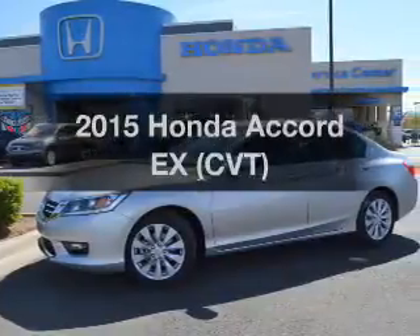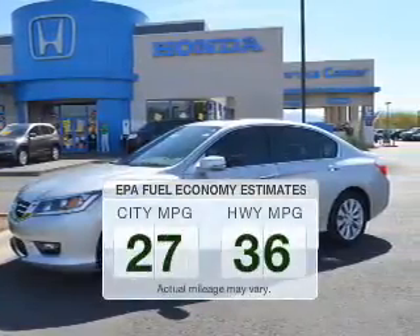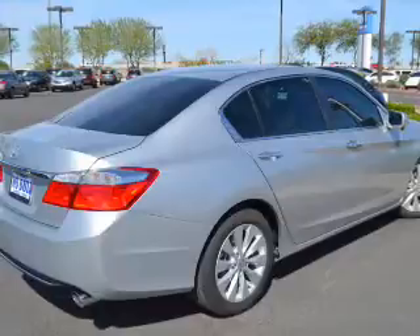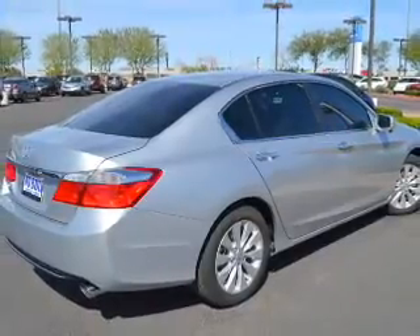If you're looking for a first-rate auto, this one could be yours today. Save your money and make fewer trips to the gas station when driving this fuel-efficient vehicle. The powertrain includes front-wheel drive with a reliable engine connected to a smooth-shifting transmission.